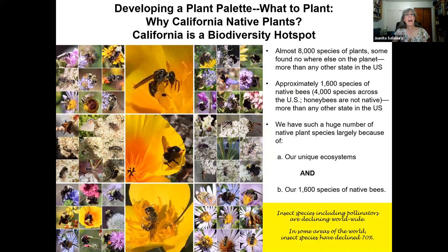Now that we've gone through hardscape design, let's talk about developing your plant palette — what do you plant? I use exclusively California native plants because California is a biodiversity hotspot. We have almost 8,000 species of plants here in California found almost nowhere else in the world. We have 1,600 species of native bees — not honeybees, those are not native — which is more than any other state in the United States. We have such a huge number of plants because we have such unique ecosystems here, everything from the beach to the desert to redwood forests.